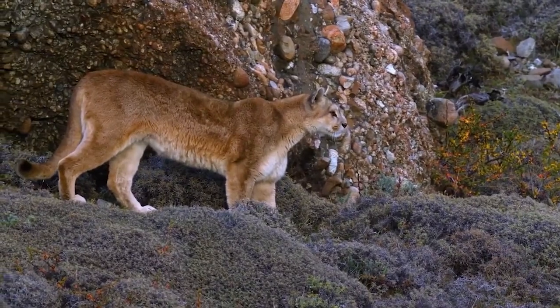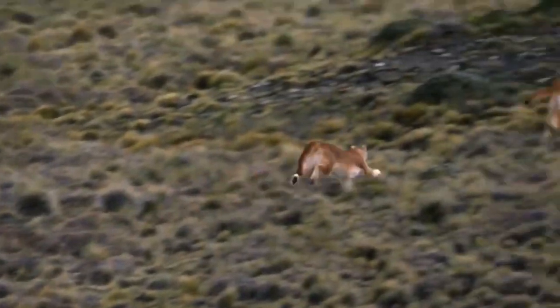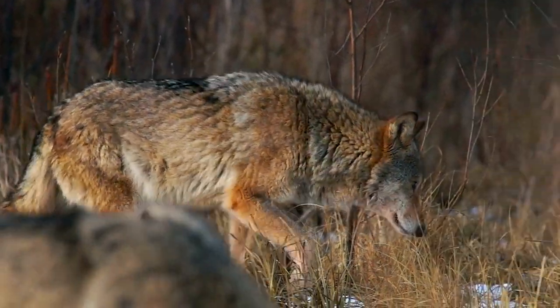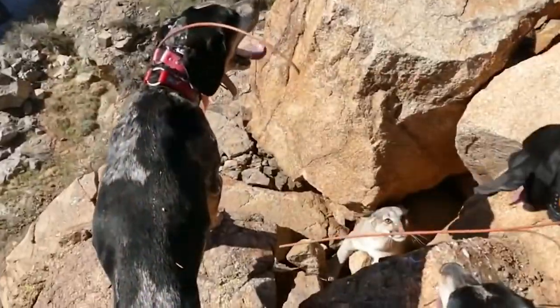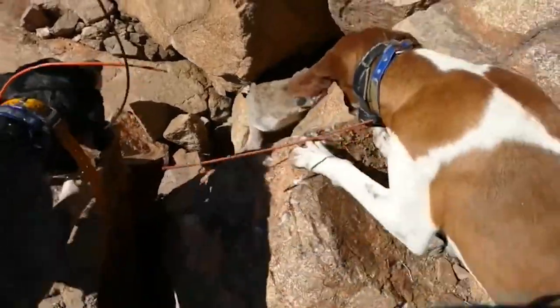Pumas are incredibly agile and intelligent and can run fast enough to easily overwhelm their prey. While the puma is not afraid of many other predators, they are occasionally attacked by packs of wolves. A puma will face down another puma with ease, but is known to run from the barking of small dogs.